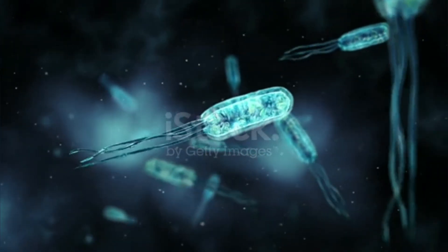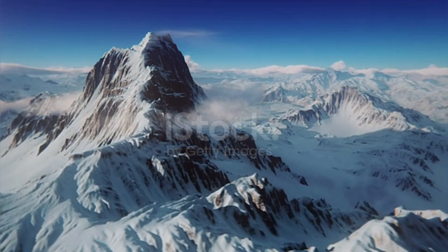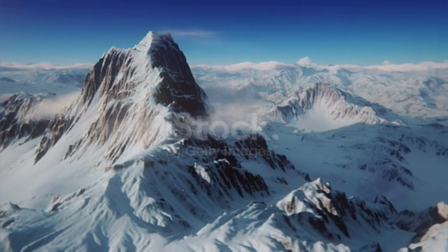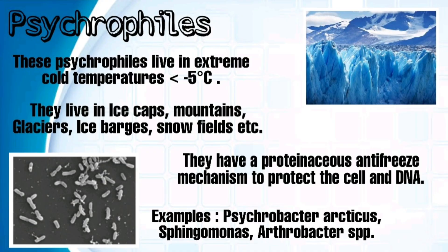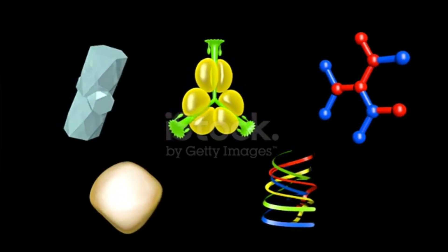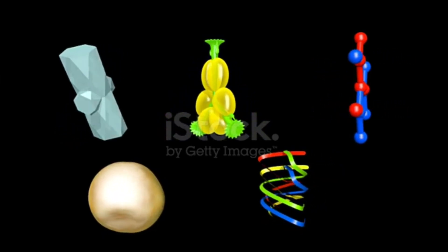Now let's go one by one. Psychrophiles — these extremophiles live in extreme cold temperatures, like less than minus 5 degrees Celsius. They live in ice caps, mountains, glaciers, icebergs, etc. Adaptations of psychrophilic enzymes: alterations in amino acid composition of proteins allow better conformational mobility. There is a reduced number of disulfide linkages, hydrogen bonds, metal binding sites, and weaker interactions.